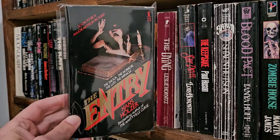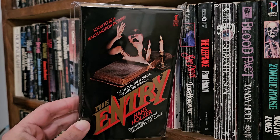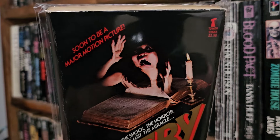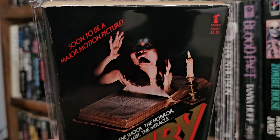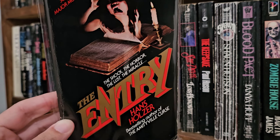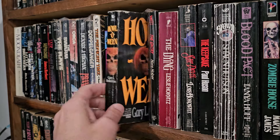So we got The Entry, Hans Holzer — soon to be a major motion picture. Look at that twisted lady, twisted face — it looks kind of Japanese. Best-selling author of The Amityville Curse. I don't know about that one.